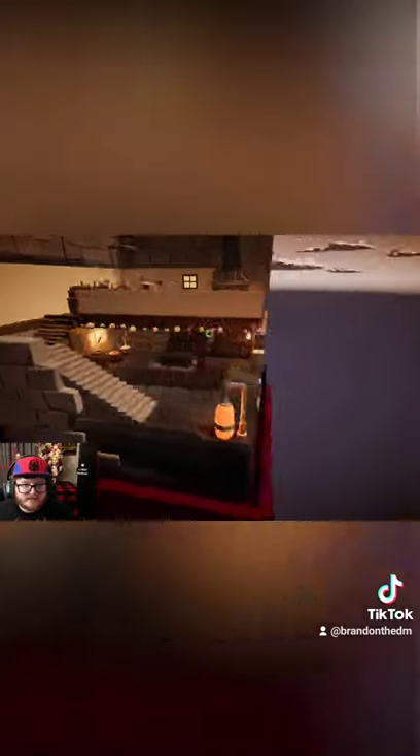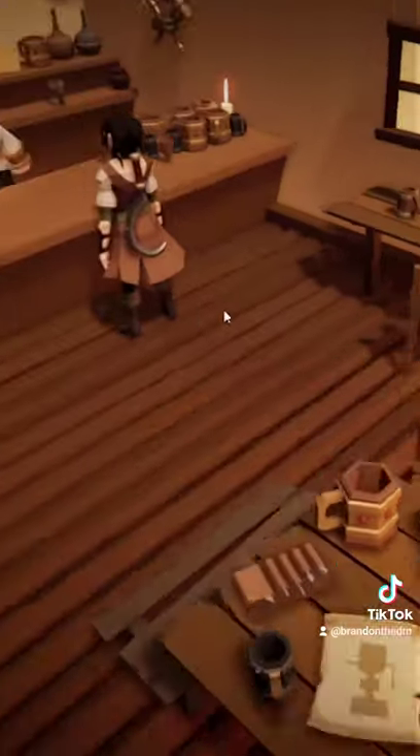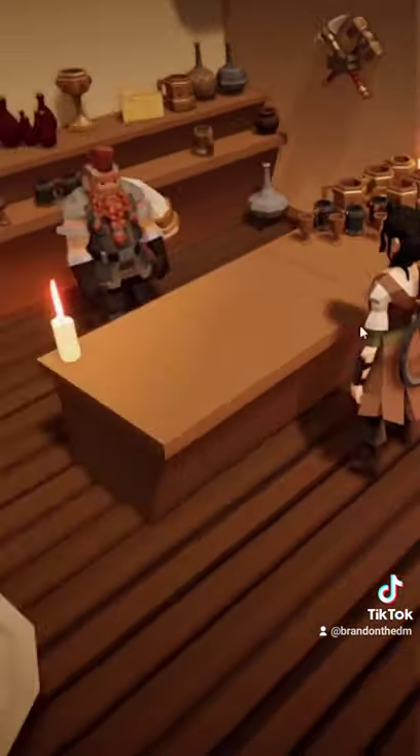You can make maps of all different sorts of shapes and sizes and add as much detail as you want. Even zooming in on this tavern, you can see the details of all the small features and even the flames that are lit on the candles in the fireplace.